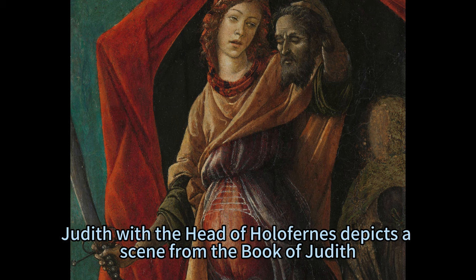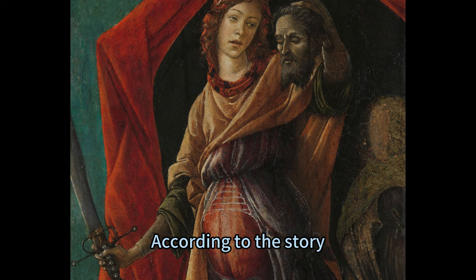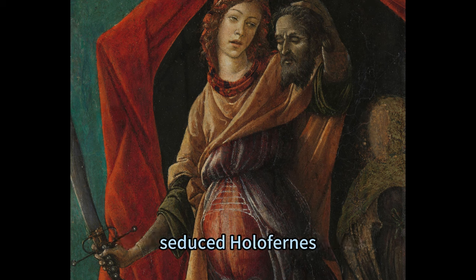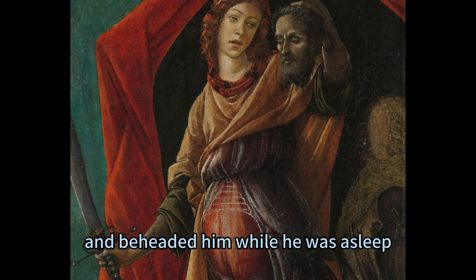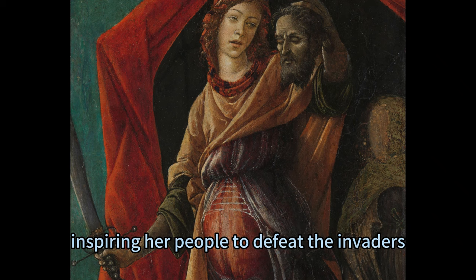Judith with the Head of Holofernes depicts a scene from the Book of Judith, a biblical story that tells how a Jewish widow named Judith saved her people from the Assyrian army led by the General Holofernes. According to the story, Judith went to the enemy camp, seduced Holofernes, and beheaded him while he was asleep. She then returned to her city with his head as a trophy, inspiring her people to defeat the invaders.